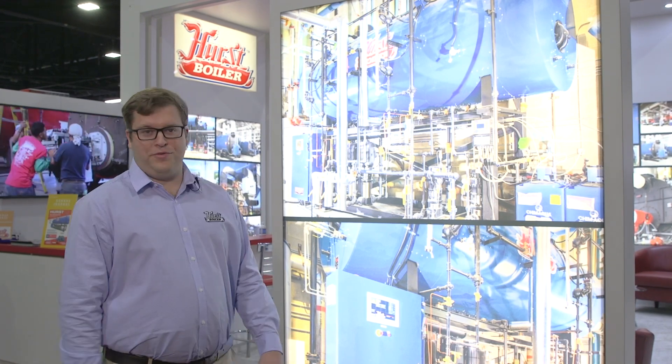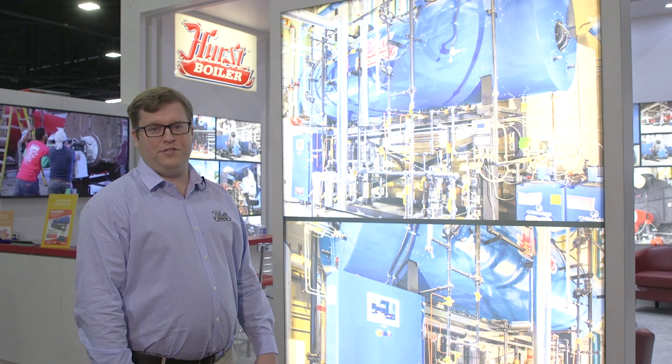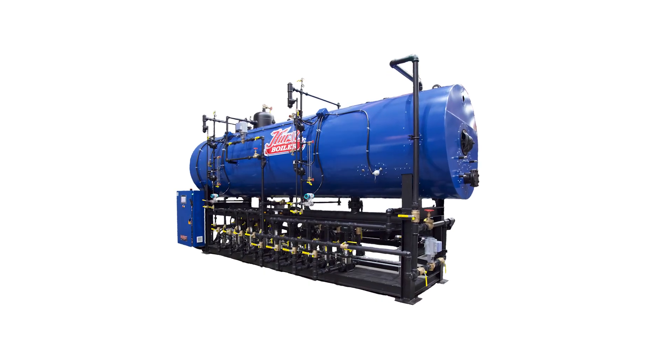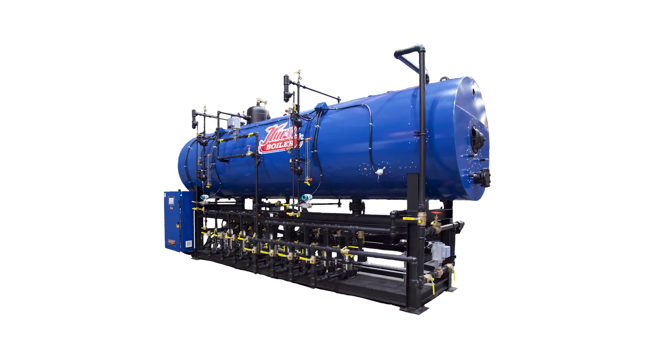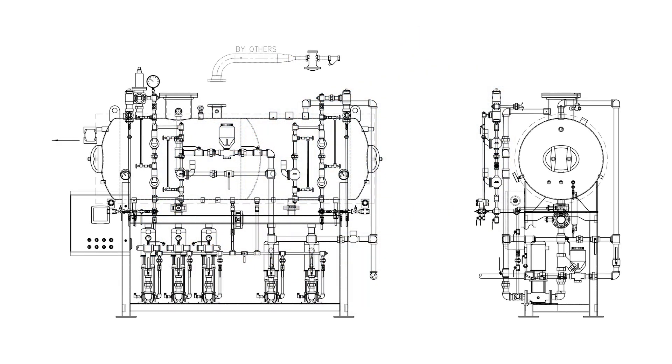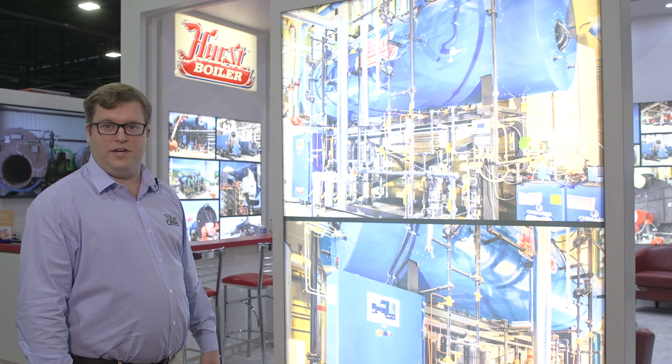We're here with some featured products today. Right now we're going to look at the DA Surge combo. This is a good system for redundancy. We have the Surge side, which is an open vent and receiver — that system has two pumps and that gives you redundant transfer pumps over to the DA side.